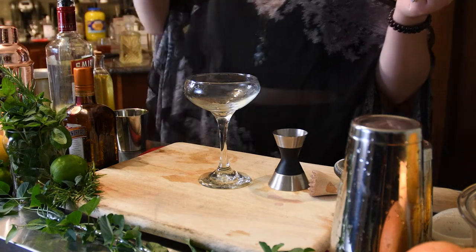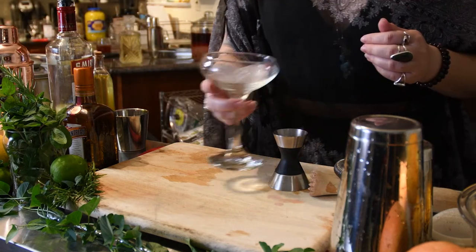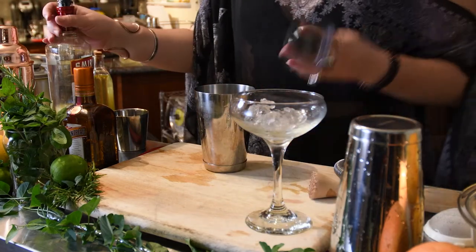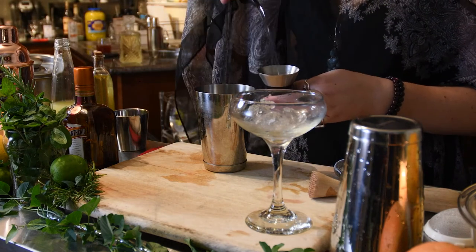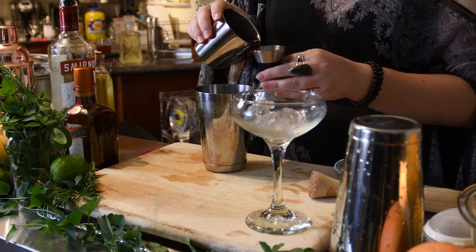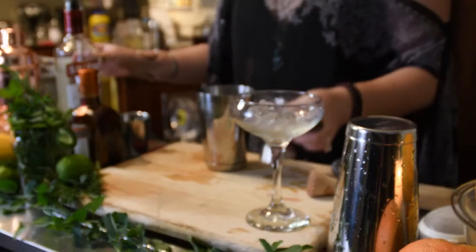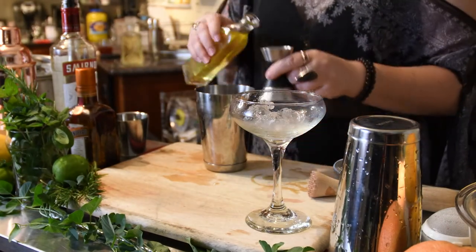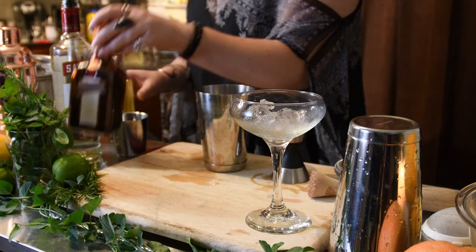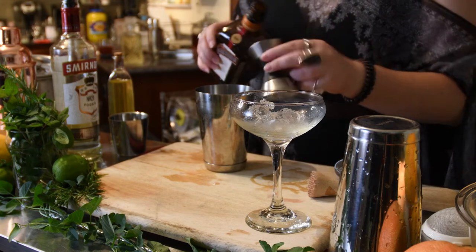First thing we're going to do is add some ice to help chill our glass. Give that a little stir just to get a little bit of that chill started. Then take the bottom half of your shaker and measure out an ounce and a half of vodka, three-fourths of an ounce of cranberry juice, a half ounce of freshly squeezed lime, one-fourth of our magical rosemary saffron syrup — it's going to give us that nice balancing, cleansing energy — and then our lovely orange liqueur.